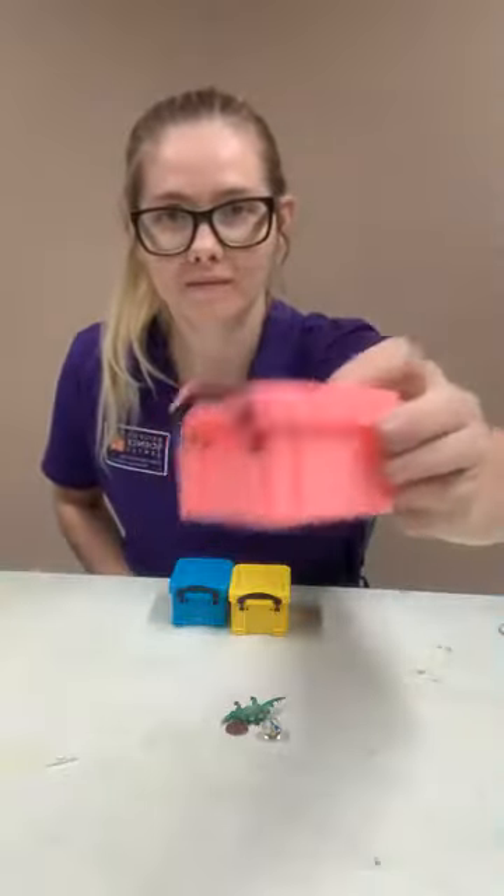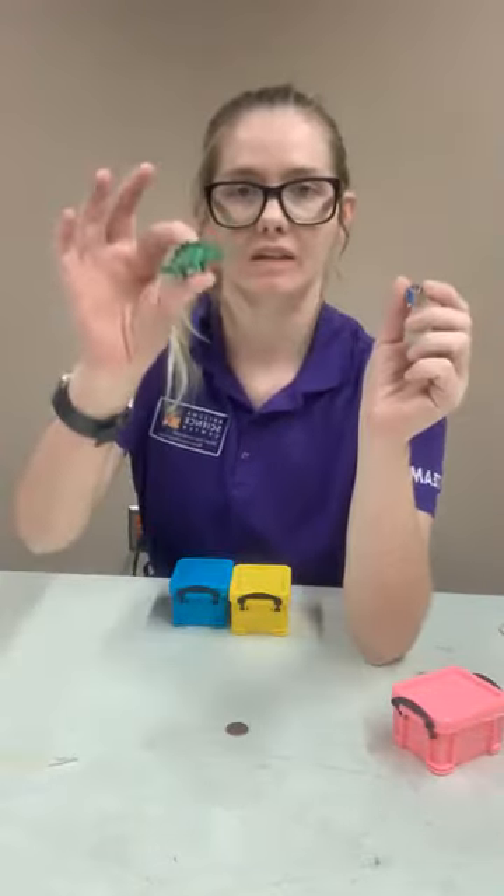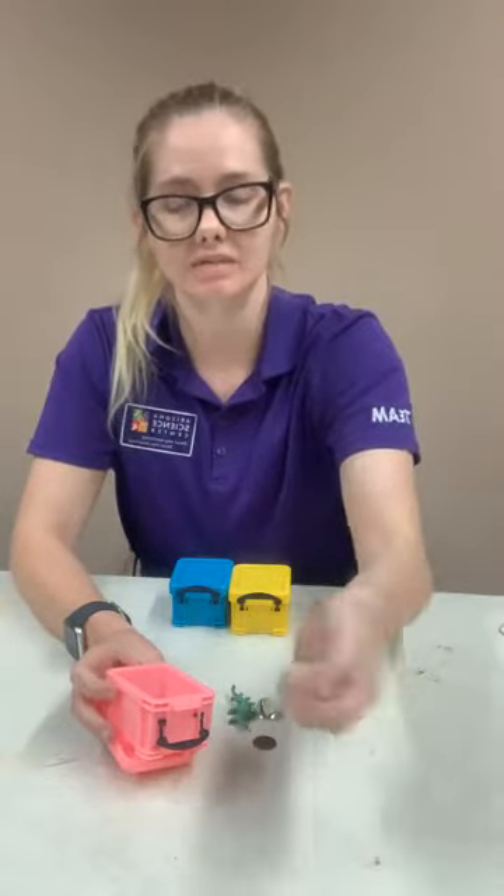Let's start with this pink box because pink is my favorite. That was really loud! When you think you know what's inside, put it in the comments. Do you think it was the marbles, the little dinosaur toy, or the pennies? Let's open it up and find out — it was pennies! These pennies are metal, so when they hit each other they make a distinctive sound.